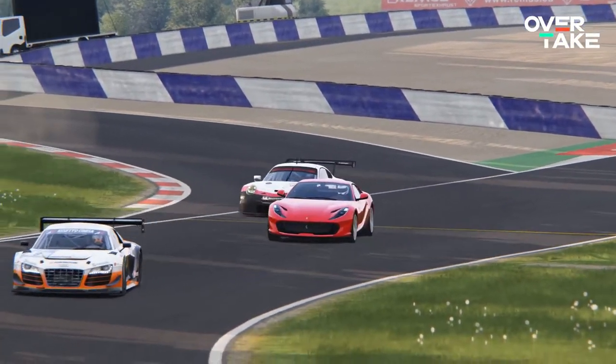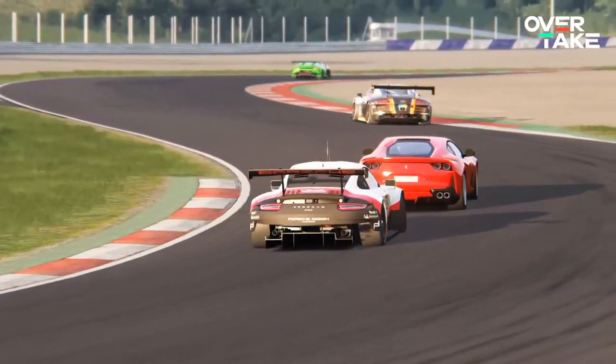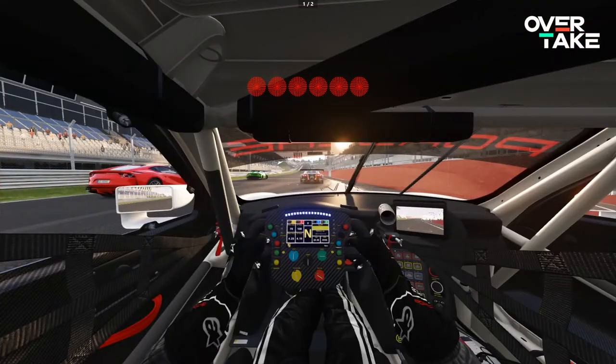You now learned your racetrack and the needed techniques for braking and driving through corners. So let's stop talking about brakes and floor your car.